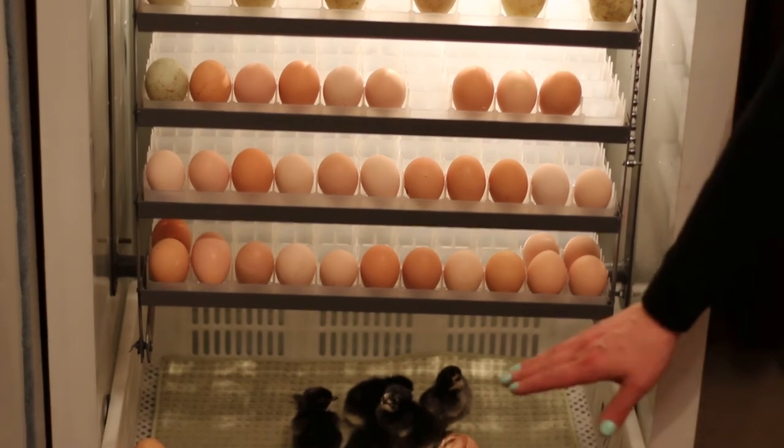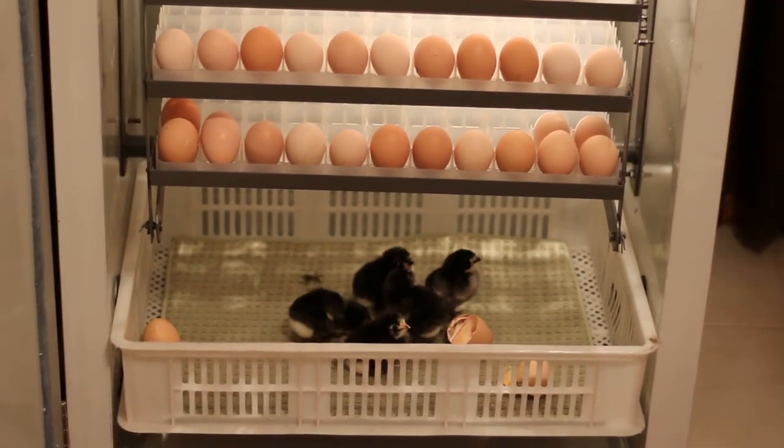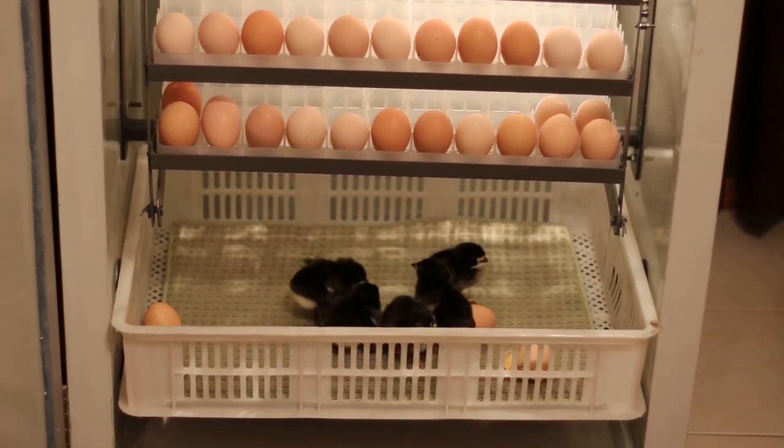Our hatch tray has day-old Jersey Giants. These chicks are ready for sale, future layers, or freezer in the fall.